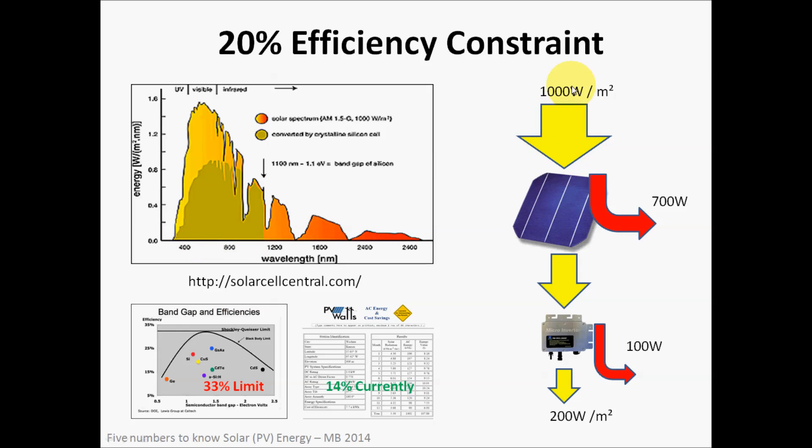Looking at the power flow diagram: 1,000 watts per square meter comes into the solar cells, but a lot of that is either reflected or absorbed as heat. Electricity comes out from the solar cell, and from there we send it into electronics like microinverters and wiring that condition the power for use as conventional alternating current electricity. We lose approximately another 100 watts in that conversion, leaving us with about 200 watts of usable electricity at the output.